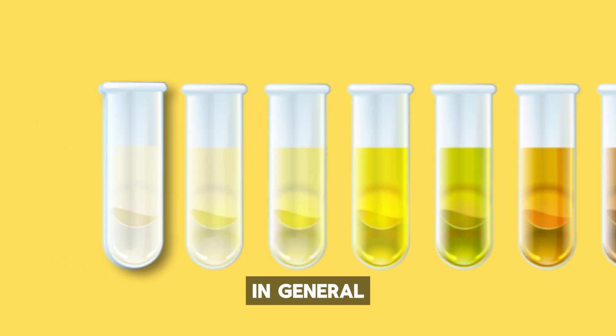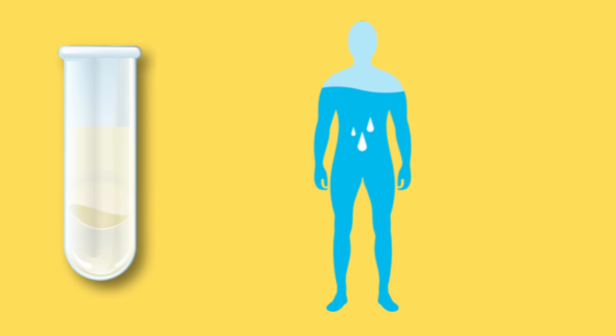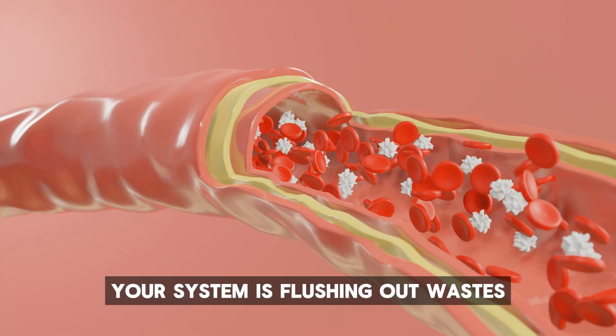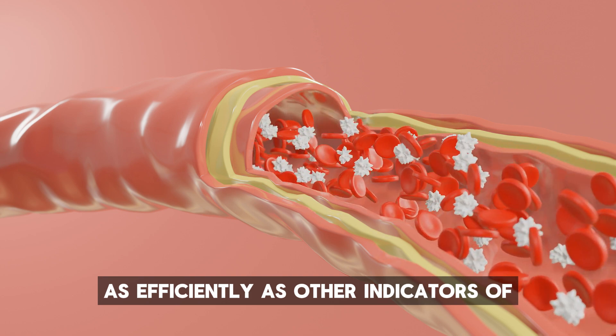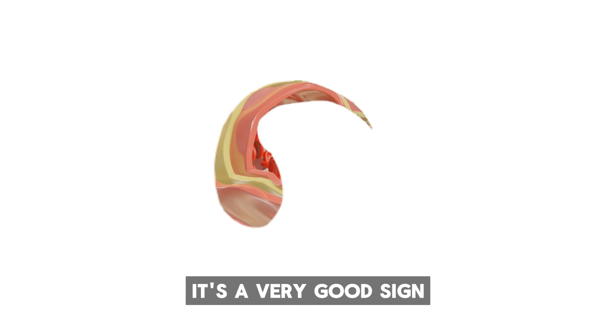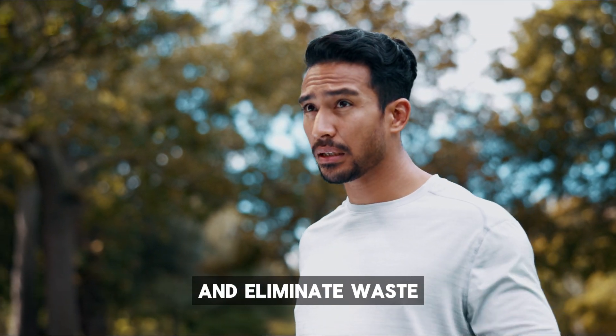Number three: pale color. In general, the lighter the color of your urine, the more hydrated you are, and pale yellow means you're well hydrated. Your system is flushing out wastes efficiently. It's a very good sign that you are drinking enough so that your body can properly process and eliminate waste.